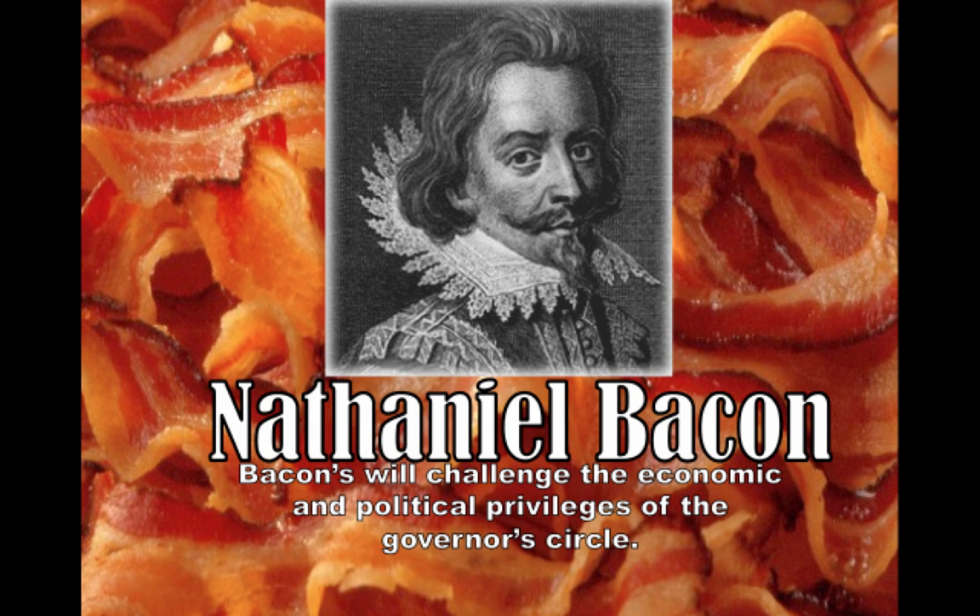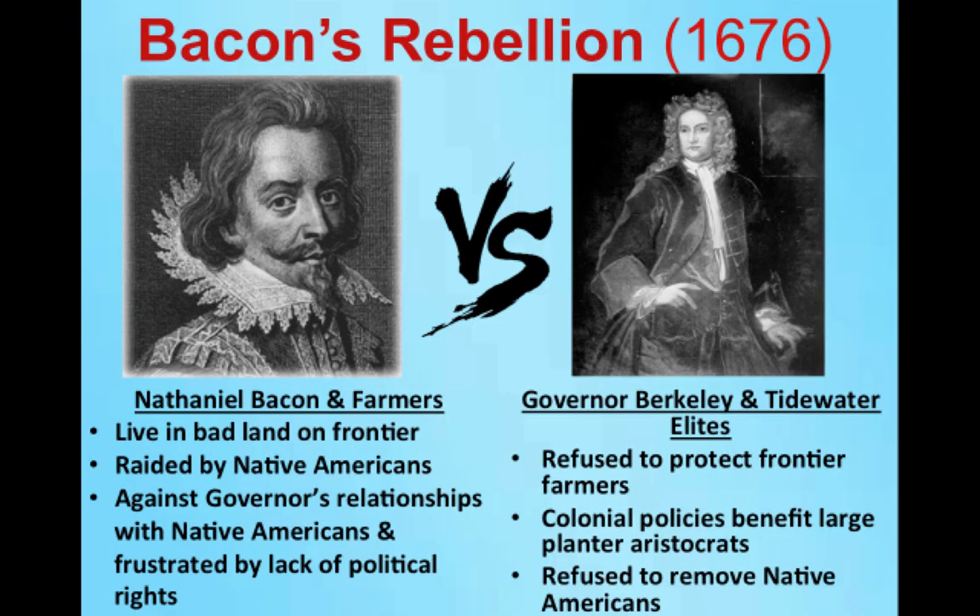Bacon criticized the unfair taxes, the fact that Berkeley's friends were appointed to high positions, and the failure to attack the natives causing havoc on the frontier. Interestingly, part of Bacon's resentment was personal — he wanted to be part of Berkeley's inner circle and was denied. This slide shows the basic two sides to the event known as Bacon's Rebellion.